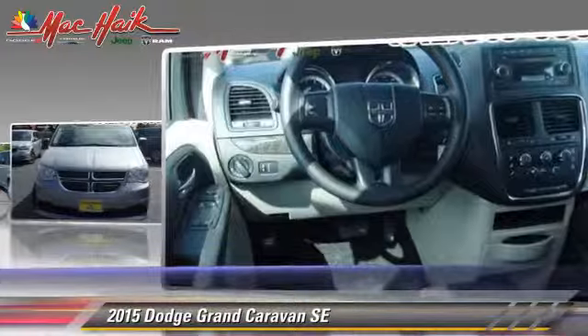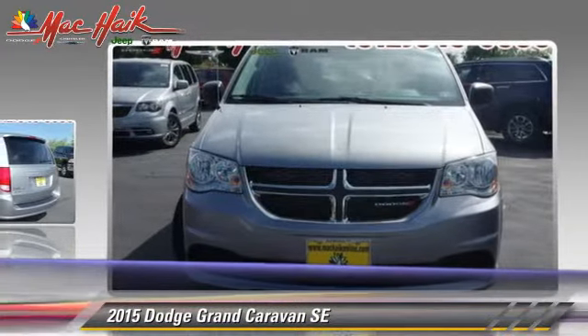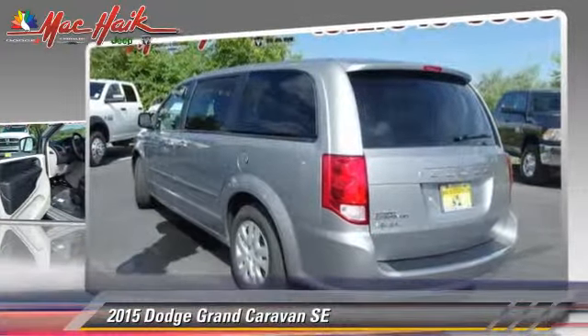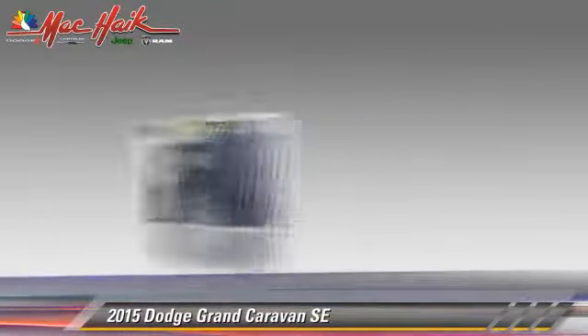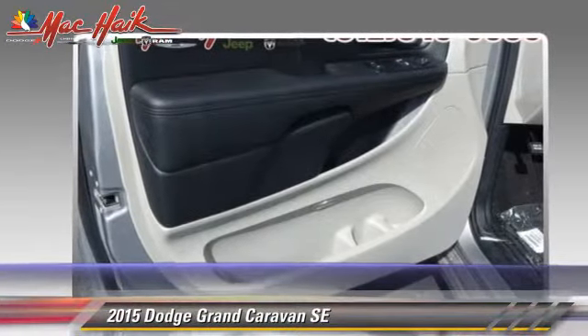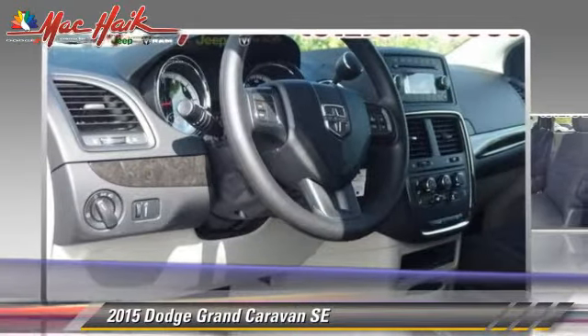This Dodge features powered door locks, a CD player, and rear spoiler. Safety features include traction control, stability control, and four-wheel ABS.